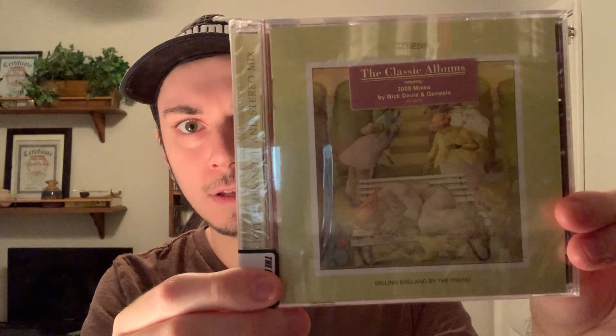So there you have it, that's the other Genesis CD that I purchased. Yep, two classics, obviously.